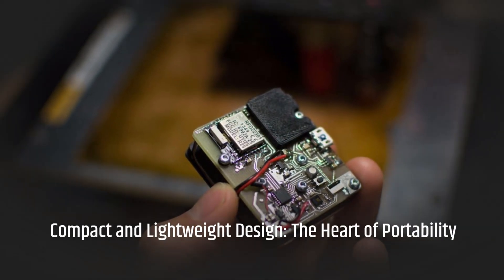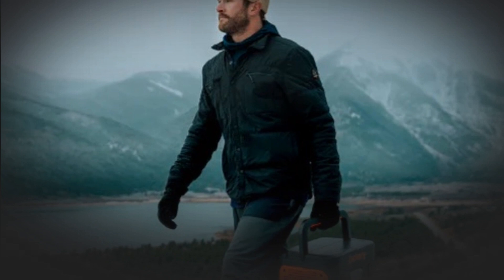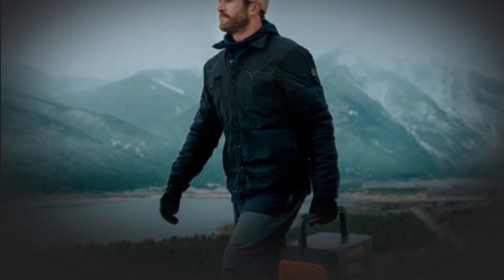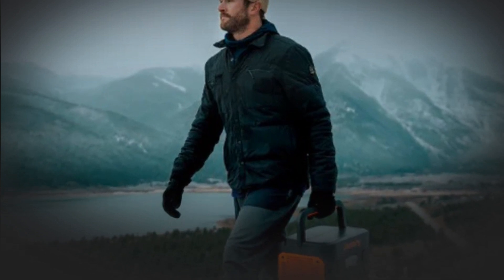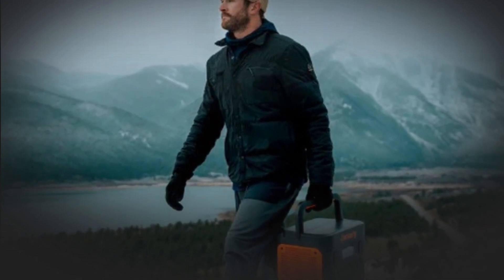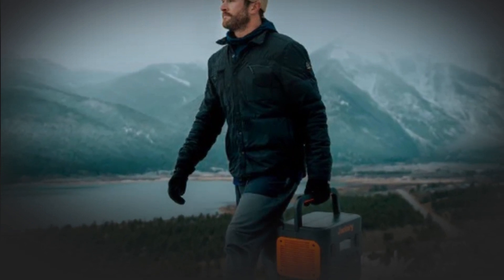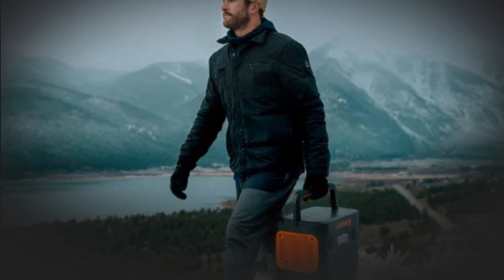Compact and lightweight design — the heart of portability. At the core of Jackery's appeal lies its compact and lightweight design. Weighing a mere fraction of traditional generators, this portable powerhouse is designed to move with you effortlessly. Its compact size allows it to be conveniently stored in the trunk of a car or carried in a backpack, granting you access to power wherever you venture. Whether you are camping in the heart of nature or facing a sudden power outage, the Jackery Portable Generator ensures you always have a dependable power source at your fingertips.